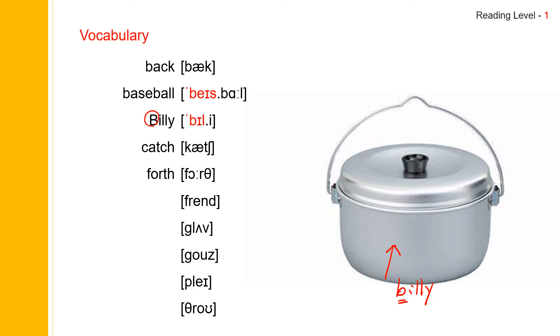Next one: friend. Friend. Friend. Friend spells F-R-I-E-N-D. Friend.